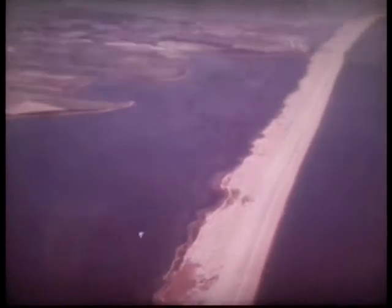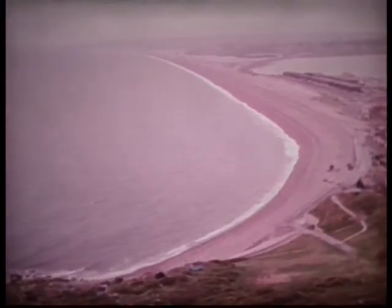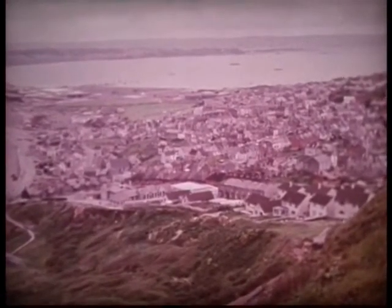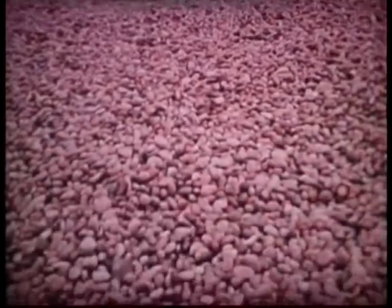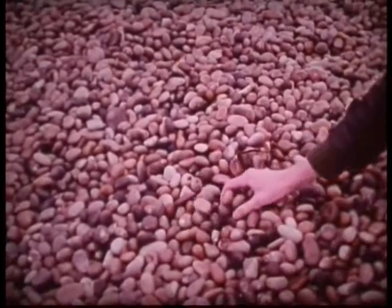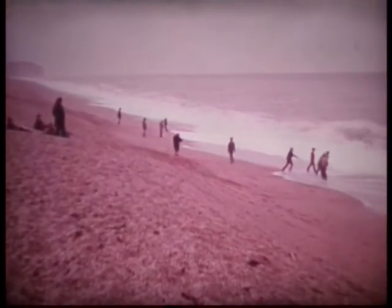Chesil Bank in south-west England is a long beach of pebbles. It joins the Isle of Portland to the mainland. The beach is wide enough to form part of a causeway leading from the island. In forming Chesil Bank, the sea has sorted the pebbles into different sizes. Near the Isle of Portland, they are large, smooth and rounded by the waves, while 25 kilometres to the west, the pebbles are much smaller.